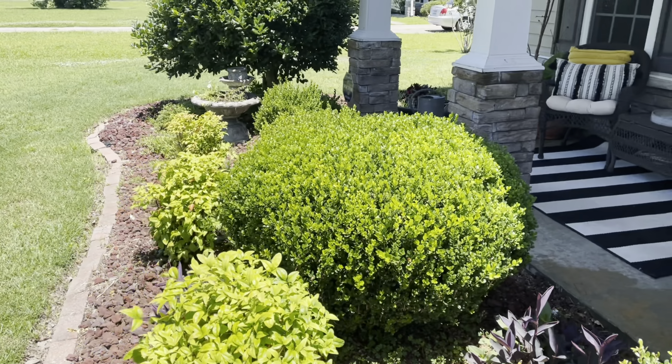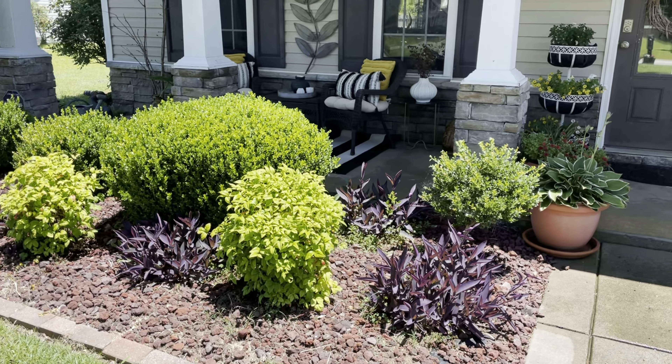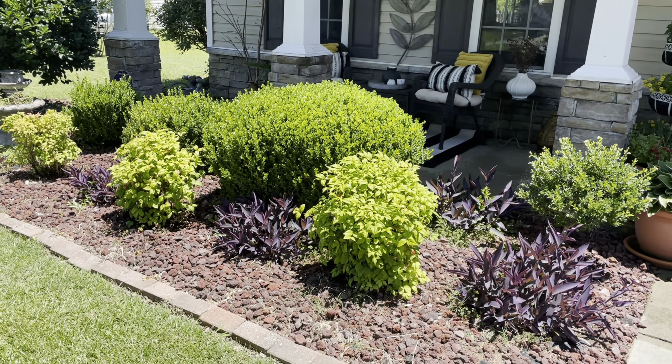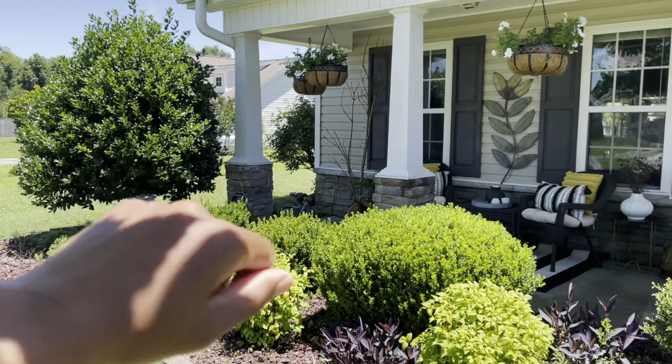Here is my flower bed. I don't think I ever showed you guys this. I have my purple queens, I have my soft boxwoods, and I have a holly on the corner.